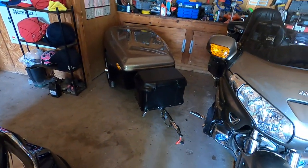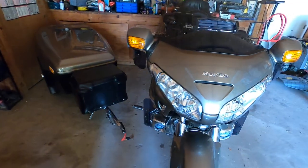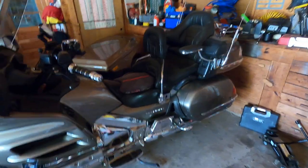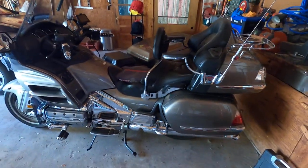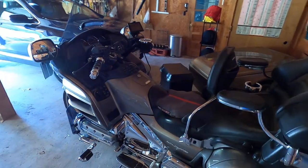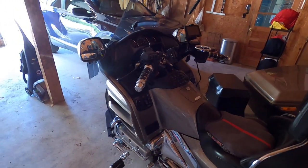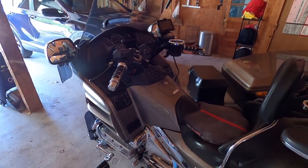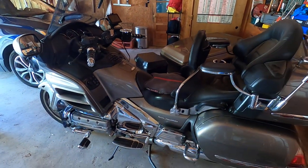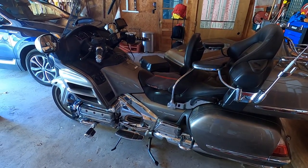I spent the day getting the trailer ready — it's ready to go. I've got a few more things to do on the bike, but it's pretty much ready. All the oils and maintenance have been done, so now it's just the packing and getting everything loaded up. Stay tuned — this ought to be a fun trip. I hope to get some videos up every day, so we'll see how the trip goes and how things work out.